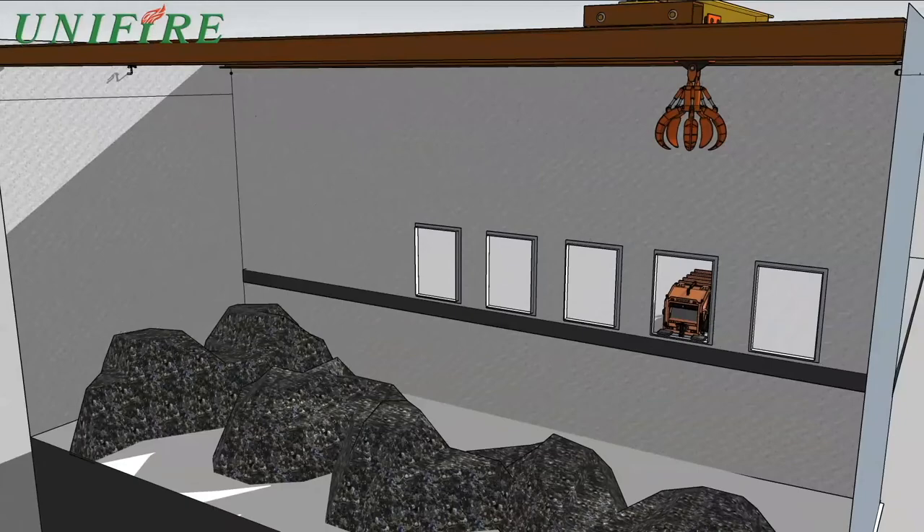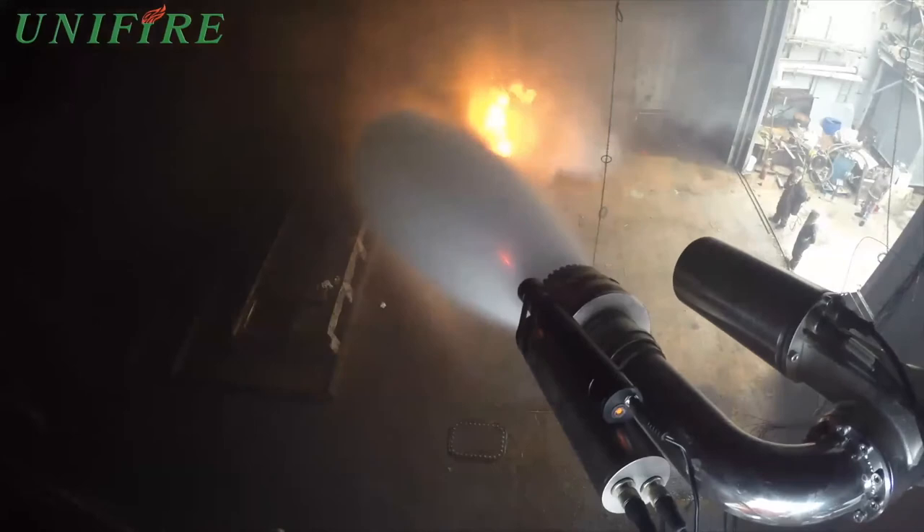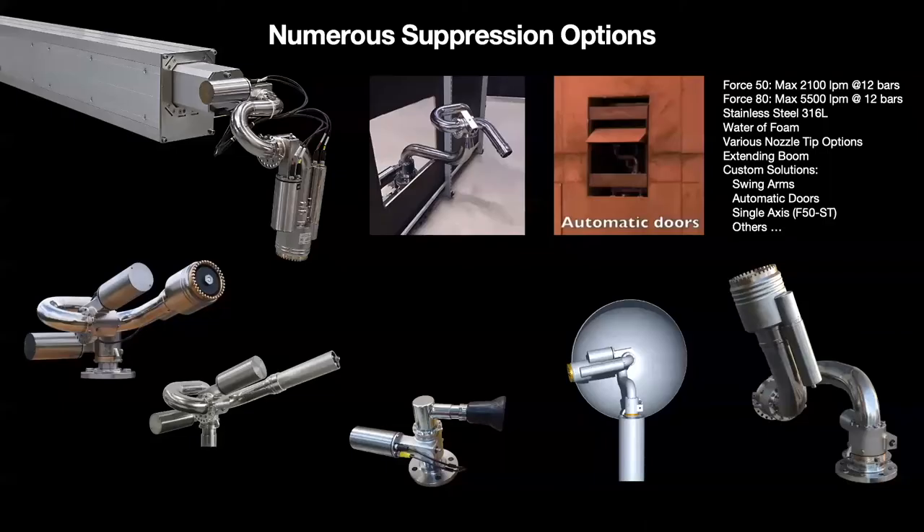You can find a number of other example renderings on Unifier's YouTube channel at youtube.com/unifierab. Here's a picture of what a real-world installation actually looks like.